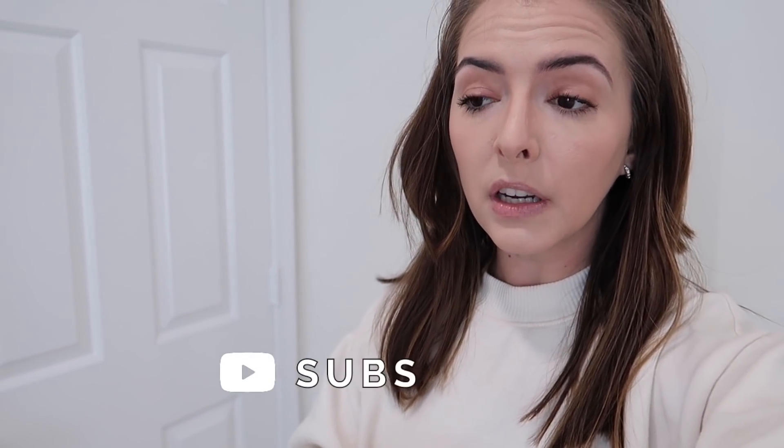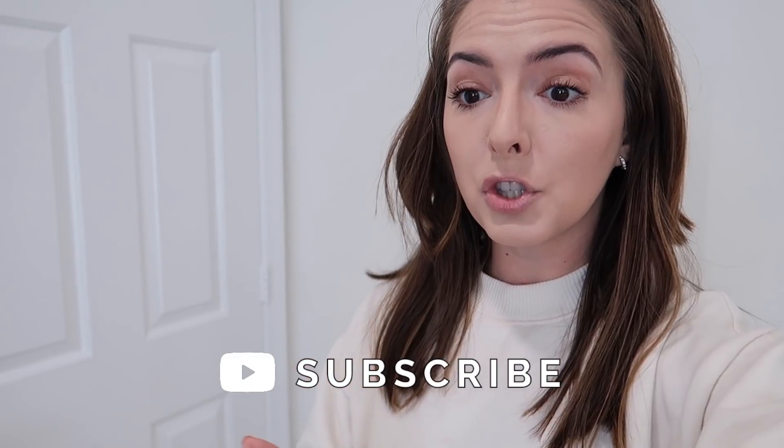Hey guys, welcome back to my channel. Today we're going to do a very quick and straightforward video. You guys asked to see what our bathroom essentials are like for the kids, so I'm going to take you to their bathroom. I'm going to talk low because Jackson's sleeping in his room, which is right across from the bathroom. My name is Kayla, I'm a mom of two — Jackson is one, Riley is three.